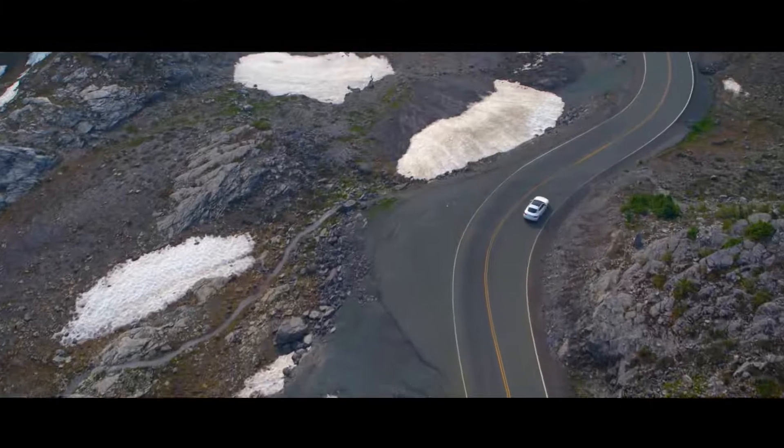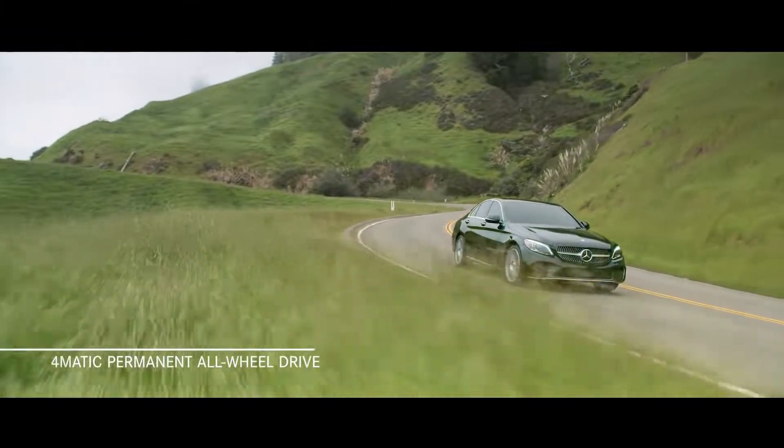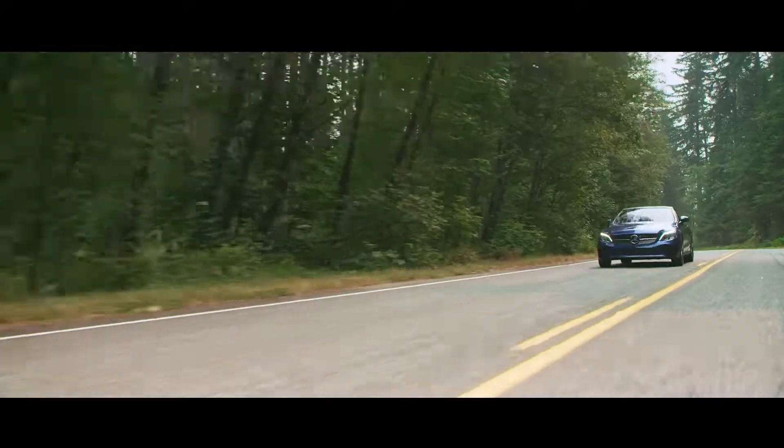All C-Class C300 and C43 models are available with 4MATIC permanent all-wheel drive for improved handling and traction, driving stability, and ride comfort, especially in adverse road conditions.